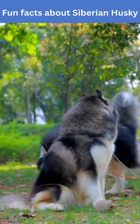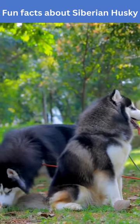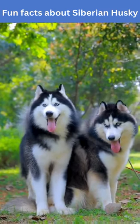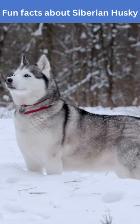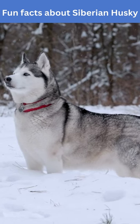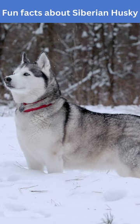Did you know that Siberian Huskies have a special feature in their feet that allows them to run on ice and snow with ease? Their paws have a unique structure of fur, skin, and bone that helps them to grip the ice and keep their feet warm in extremely cold temperatures.